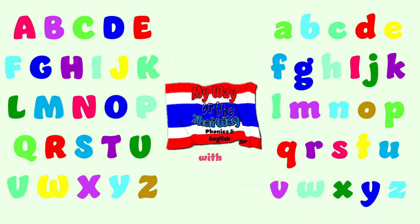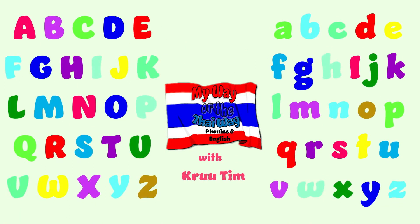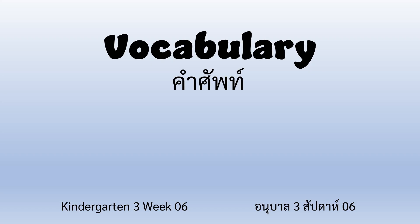My Way or the Thai Way — Phonics in English with Crew Tim. Hi everyone! Welcome back! Today we are going to do vocabulary for Kindergarten 3, week number 6. Let's take a look at our words.